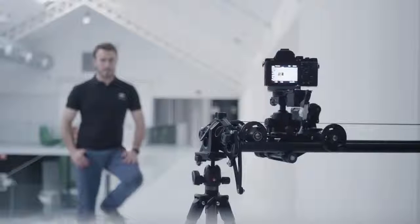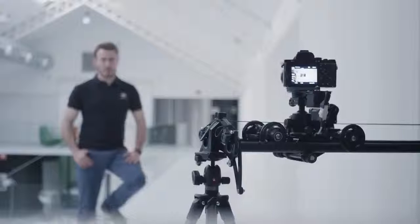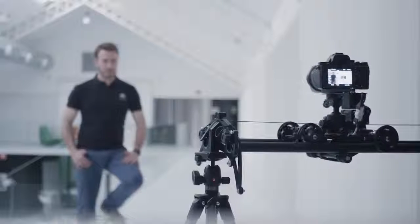In addition, thanks to its ultra-quiet technology, you can record interviews directly with the camera's microphone.